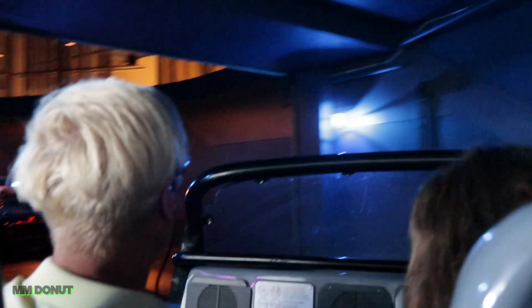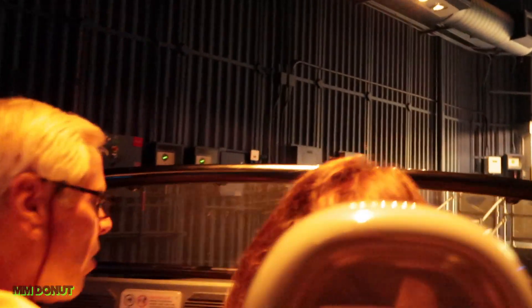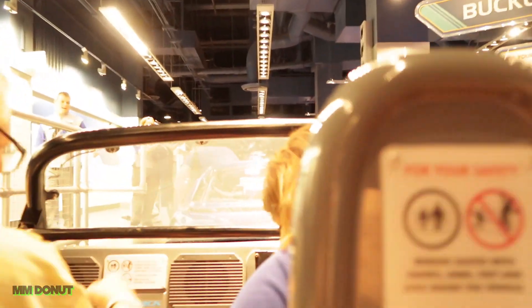This concludes your performance testing. You'll be able to see how your Chevrolet custom process vehicle designs completed. Please watch your step as you exit, and remember to take all your personal belongings with you.